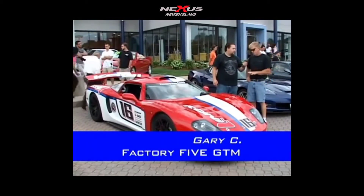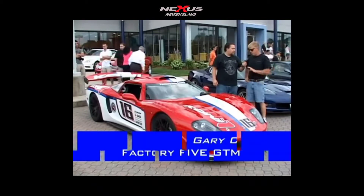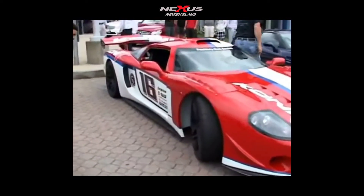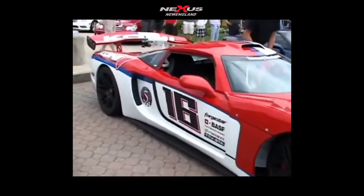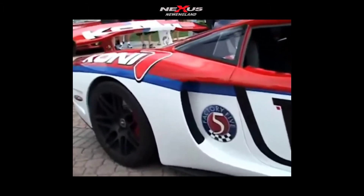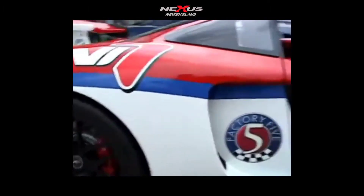This is a second generation GTM — actually the third GTM I built for Factory 5. The first one won Best in Show in Vegas in '07. The second one was gorgeous. This one is sponsored by Koni Shocks and they supplied me with shocks. This was in their booth at SEMA this past fall.